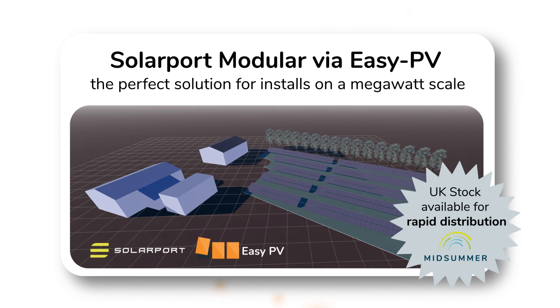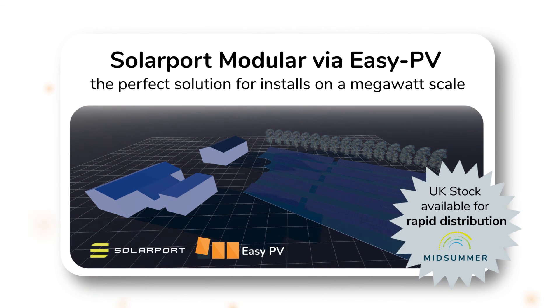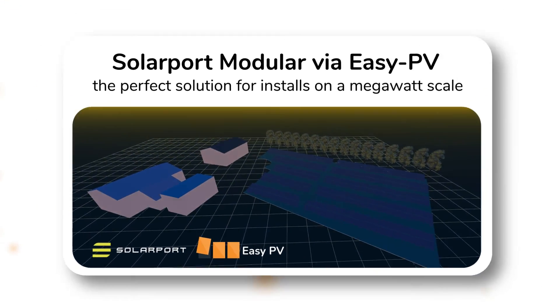Contact the Midsommar team today for advice and support on your first SolarPort project.